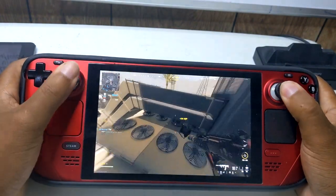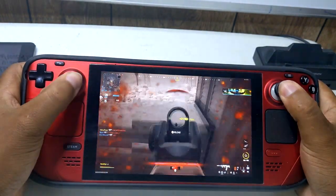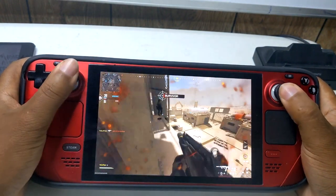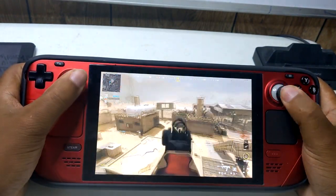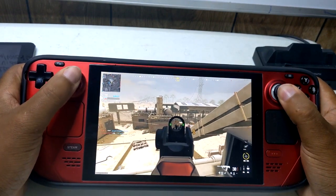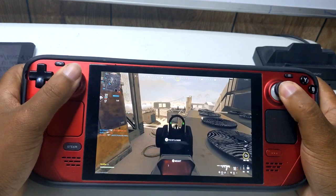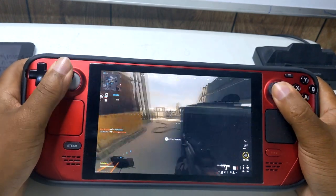For the display: improved display uniformity under some conditions via mirror compensation. Improved display color balance. Reduced green tint at lower brightness levels under some conditions. Improved gamma uniformity, addressing yellow tint under some conditions.